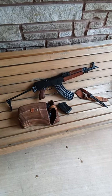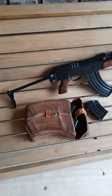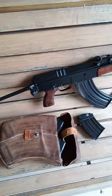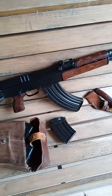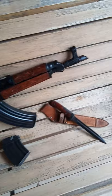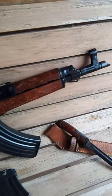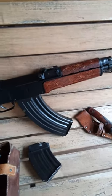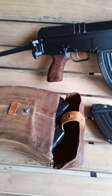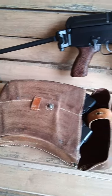Czech Small Arms SA-VZ 58 in 7.62 by 39 millimeter. This one has a folding stock and an 11 and a half inch barrel. Very impressive rifle — an excellent example of a Cold War classic.